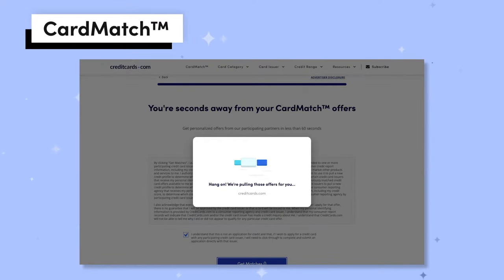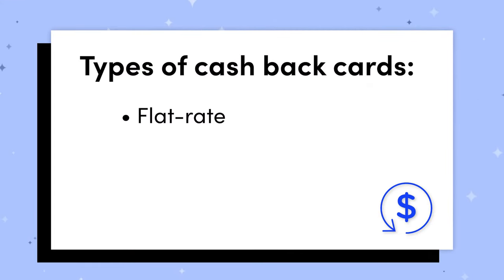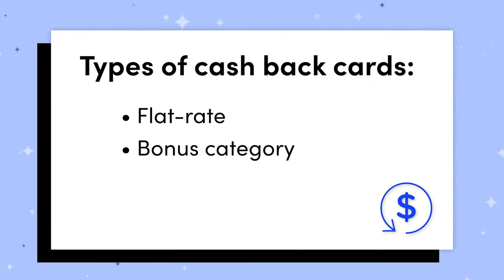Now that you know what a cashback credit card is and sort of the mechanics that enable you to earn rewards, let's cover the main types of cashback credit cards. Really there are three: flat rate cashback credit cards, bonus category cards, and tiered cards. They each have their own relative advantages and disadvantages.